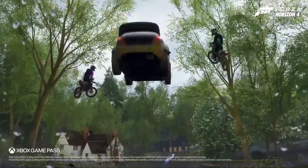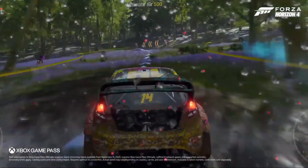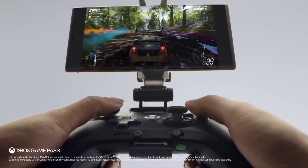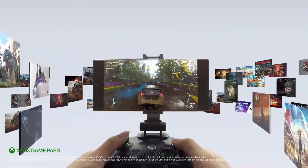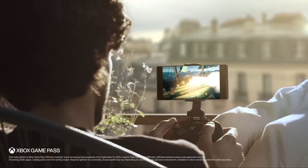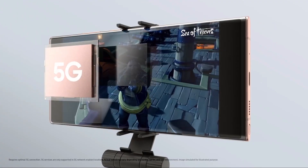Since life isn't just about work, you need the power to play. This is not just mobile gaming — this is Xbox gaming on your phone. Xbox Game Pass Ultimate gives you 100-plus Xbox games without download. Now you can play what you want, with who you want, thanks to 5G.